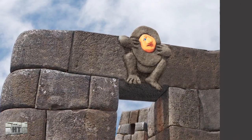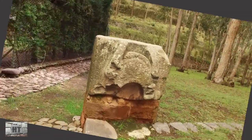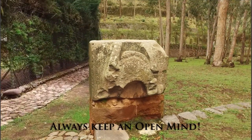Now where are the other 14? If you know where another one is, please let me know. Always keep an open mind.